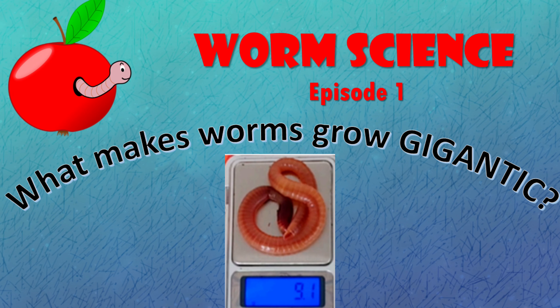Hello everyone, it's Sandra here and welcome to my first video on worm science. In this first of a series where I explore journal articles — published research from the world's worm scientists — we are going to talk about what makes worms grow gigantic. I think this has repercussions for both commercial worm farmers and for those of us who worm farm just for our own recycling and garden purposes.